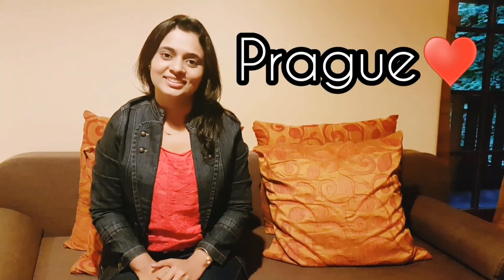Hey guys, what's going on! I am Neha and welcome back to my channel, At a Glance. Today we have arrived in the capital city of Czech Republic, Prague. This city is also known as Praha and Prague is the 14th largest city of the European Union. It's our day one in Prague and we made it to our hotel in almost 7 to 8 hours from our place by car.